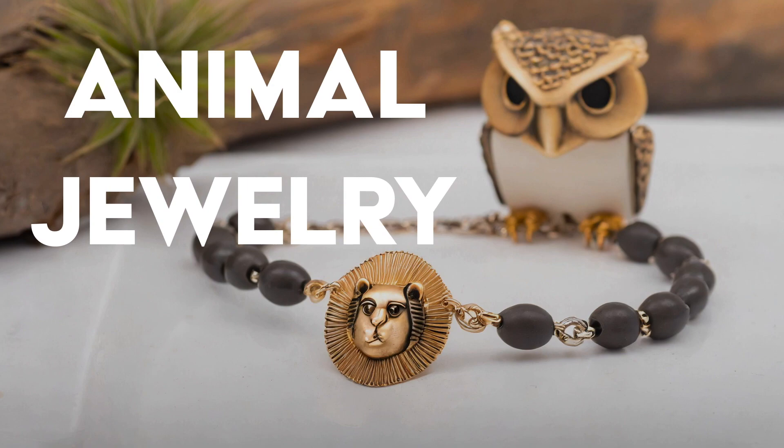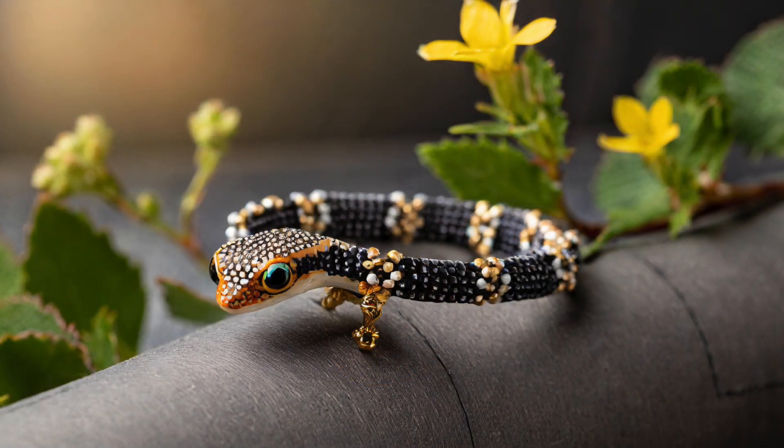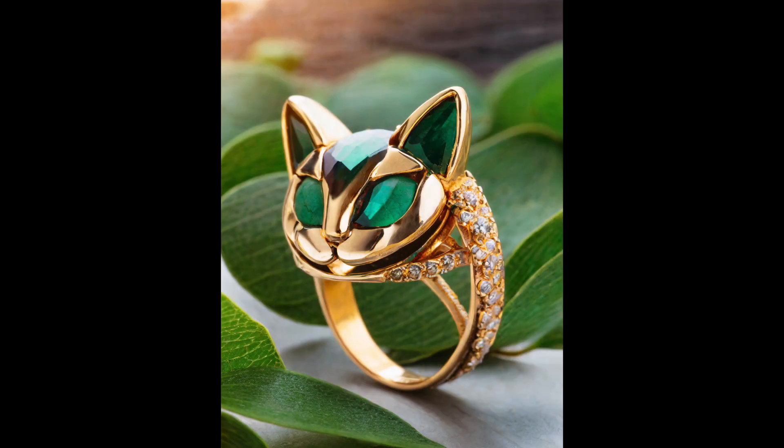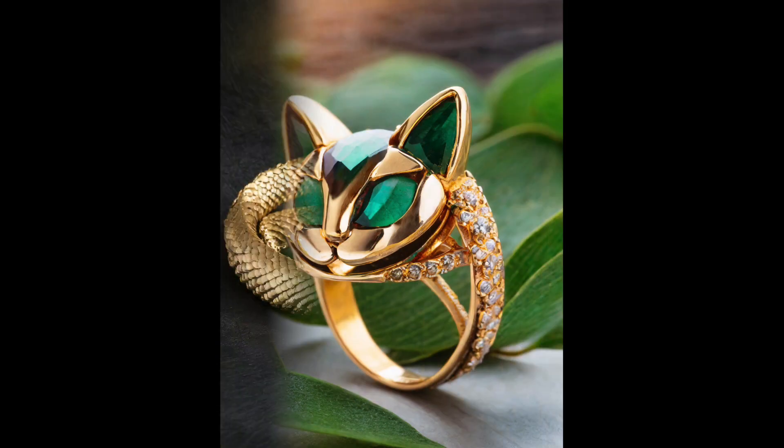Animal jewelry. Unleash your wild side with animal-inspired jewelry that exudes personality and flair. From delicate bird-shaped earrings to statement-making serpent necklaces, these accessories add a playful twist to any look.